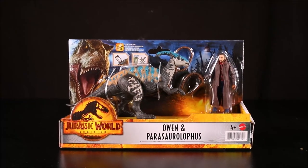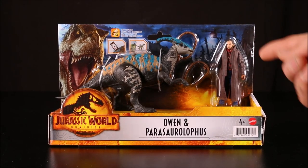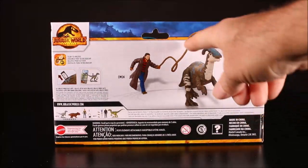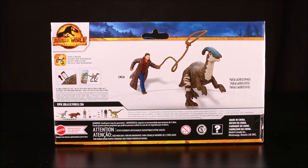And then another cool human set. This is Owen and Parasaurolophus. Owen has a trench coat and he's got a whip — looks like a rope. So he's trying to rope the Parasaurolophus.